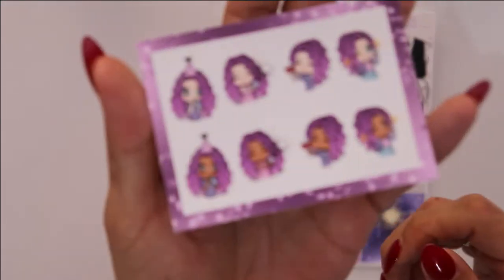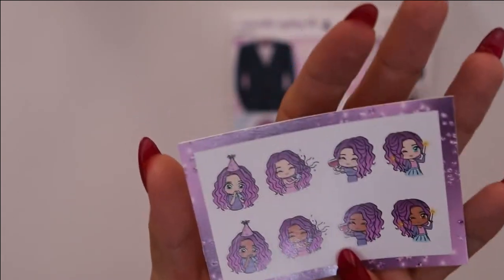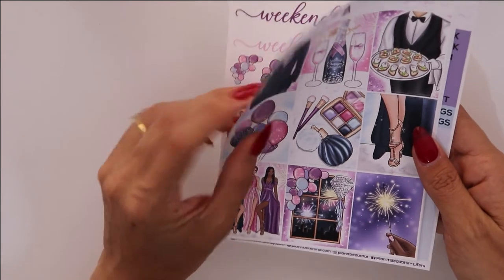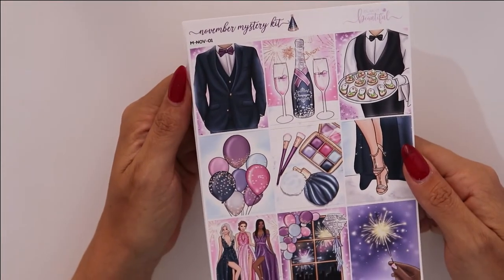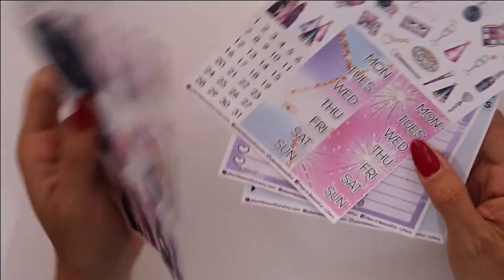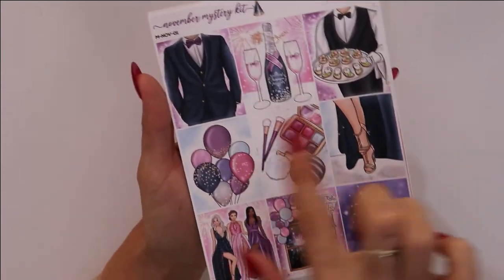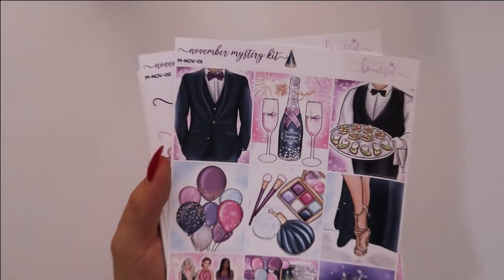The kit itself includes the PB girl — the PB squad in purple hair with two skin tone colors — celebrating new year. Then you have the kit in essential size. It has a lot — I stretch these kits for a whole weekly spread and a whole daily spread with full boxes on every single day. So it's pretty much 14 full boxes if you're smart about it. You have your eight full boxes and the artwork is really, really nice.